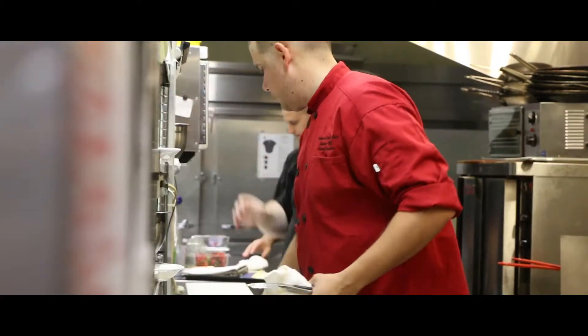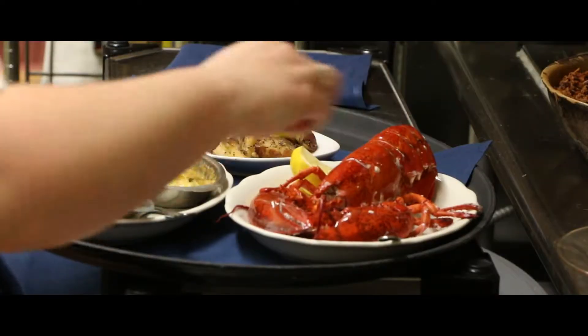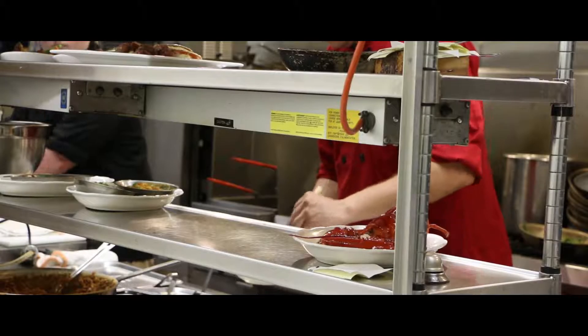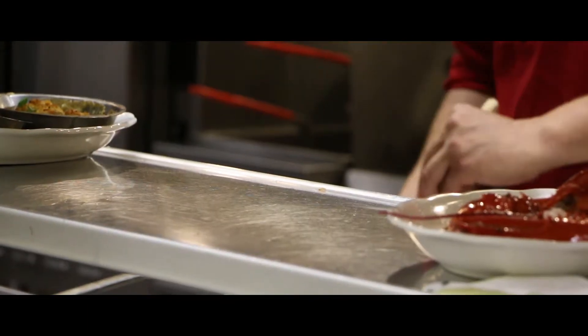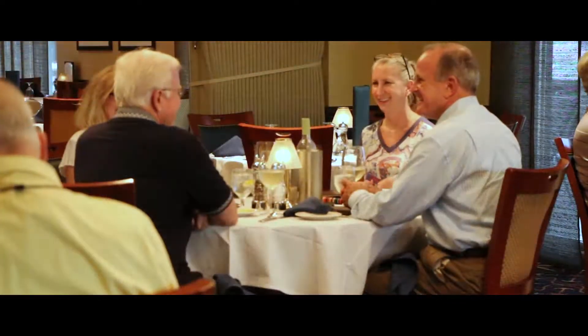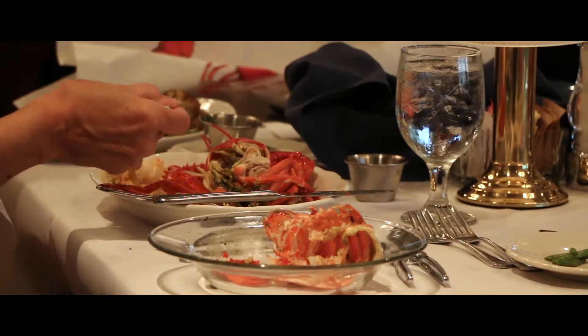Our chef is young and enthusiastic, and everything that he does he puts his heart into. He makes his own rubs and spices that he blends here together. The dining experience here is formal dining in a casual atmosphere.